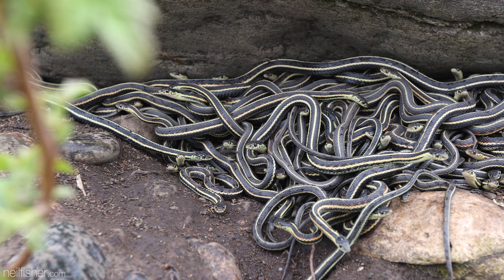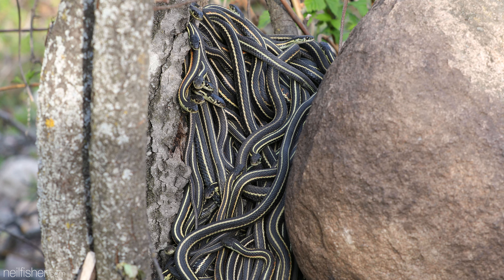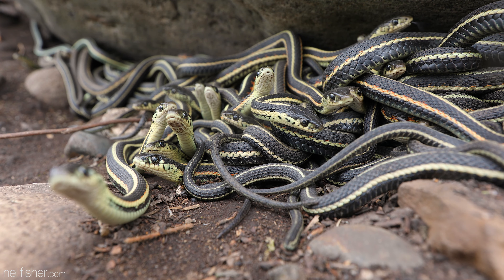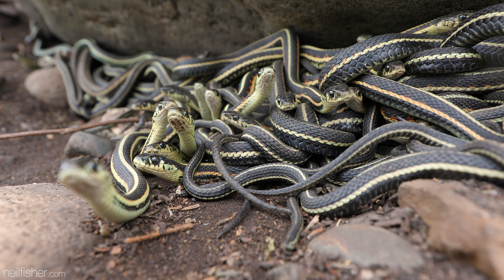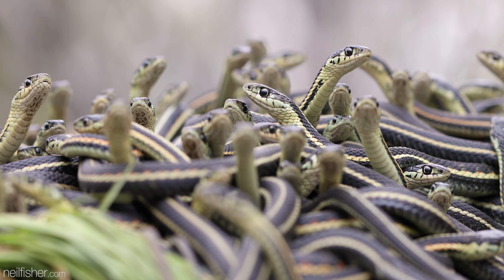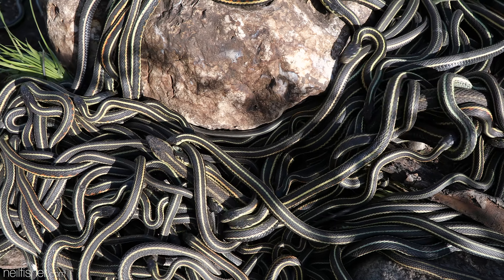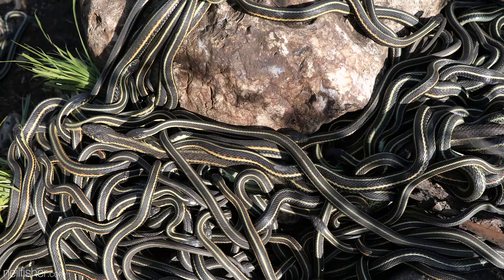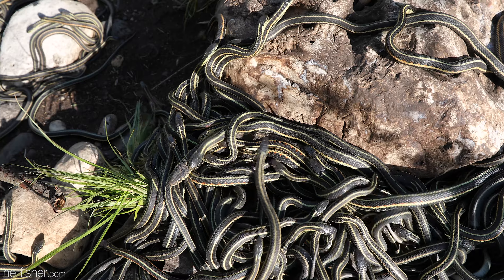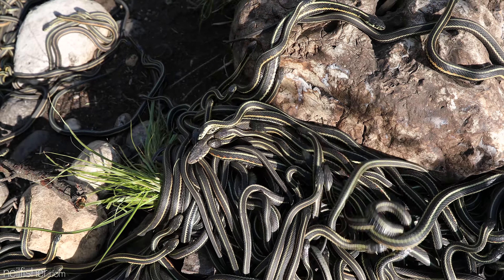These snakes are males — the vast majority of snakes here are male. After many months of hibernation, they're searching for only one thing: a female. Only slightly larger, she signals her readiness to breed with a pheromone and is quickly immobilized by a mass of males, each with hopes of mating.